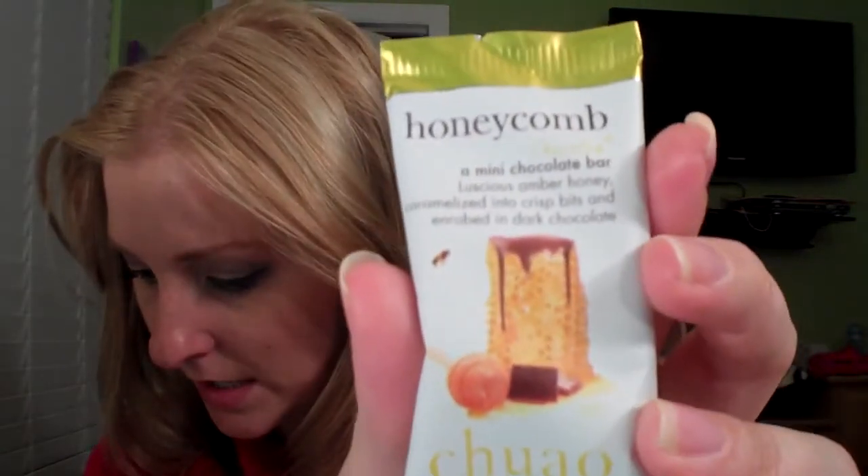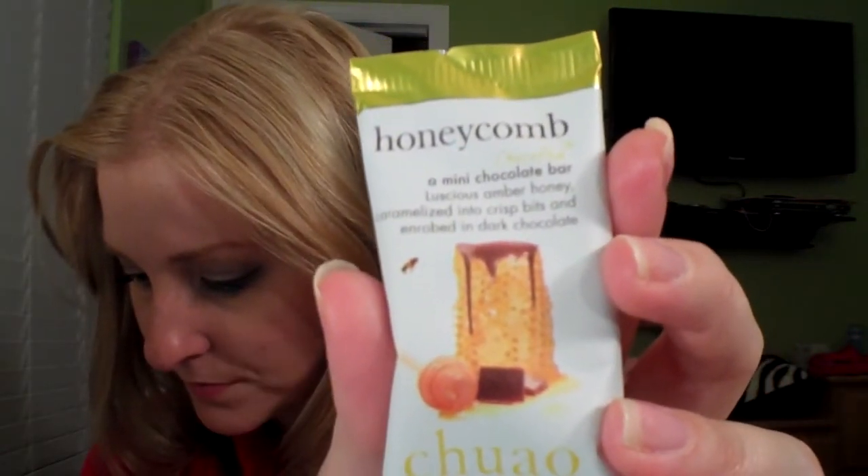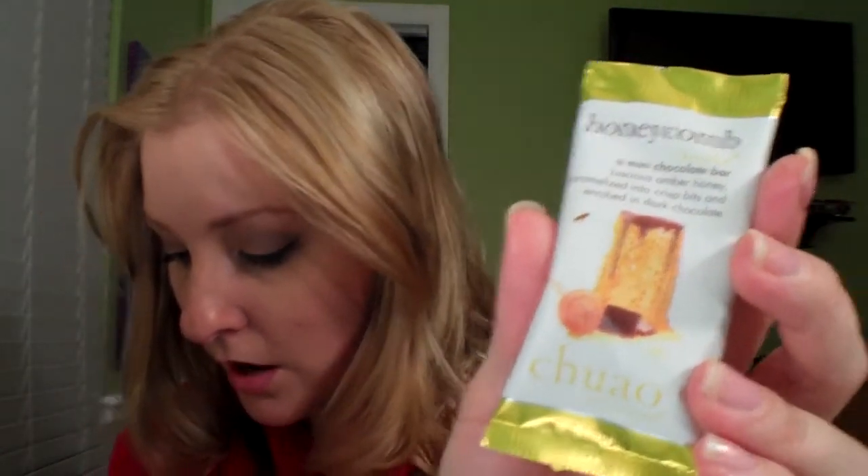Ooh! This — honeycomb cocoa pod — a mini chocolate bar. It's an assorted cocoa pod eight-piece gift set, a pack of eight for $10. Made with premium cocoa, these inventive treats satisfy any sweet tooth. This is luscious amber honey caramelized into crisp bits and robed in dark chocolate.